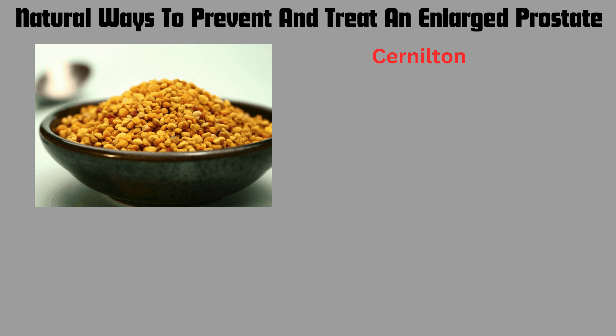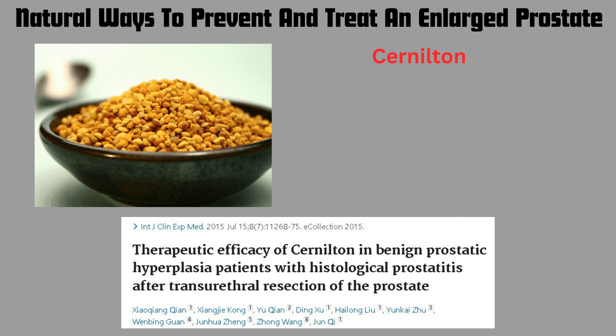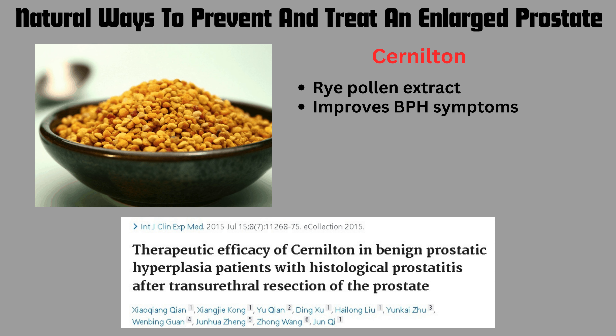Cerniton can also be used to prevent or treat an enlarged prostate. From the article entitled 'Therapeutic Efficacy of Cerniton in Benign Prostatic Hyperplasia Patients with Histological Prostatitis After Transurethral Resection of the Prostate,' cerniton is a rye pollen extract available as a supplement. It improves BPH symptoms like nocturia — nighttime urination — and also treats prostatitis, including prostatitis occurring after a TURP procedure.